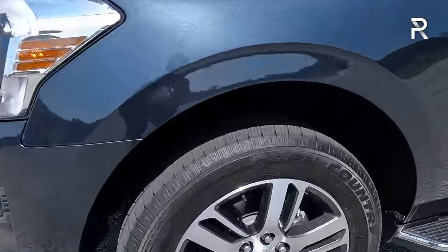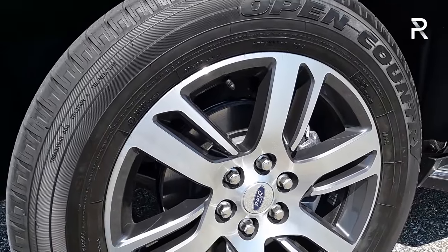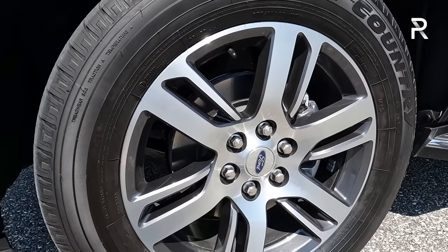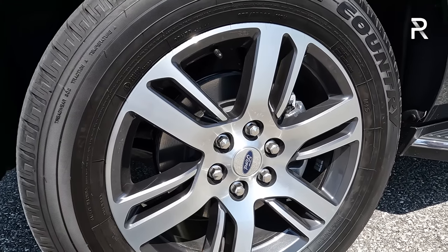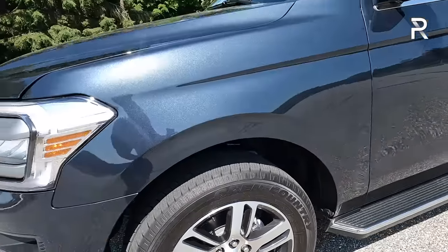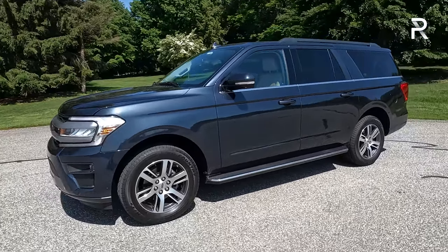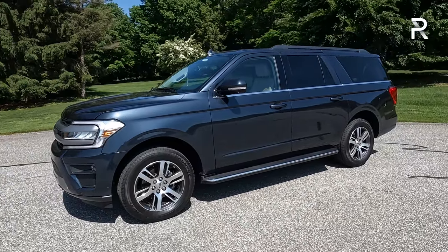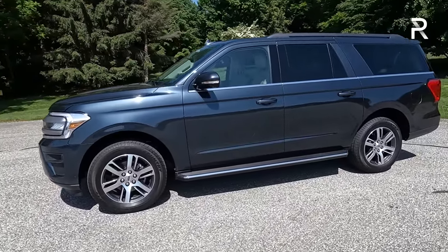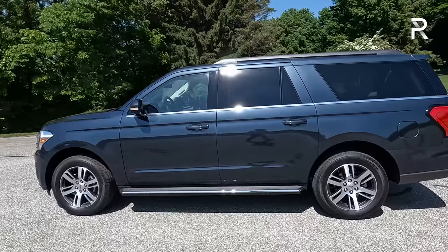Looking at the wheels, these are the 20-inch wheels you get with the XLT Special Edition package, which actually come standard on the Limited trim. I like them — they're a more simple design with a machine finish and a two-tone look, wrapped in 275/55 R20 tires. You can get the Expedition with up to 22-inch or down to 18-inch wheels. Ground clearance for this model is around 9.7 inches; if you go for the Timberline model, they raise the suspension to give you almost 11 inches of ground clearance.